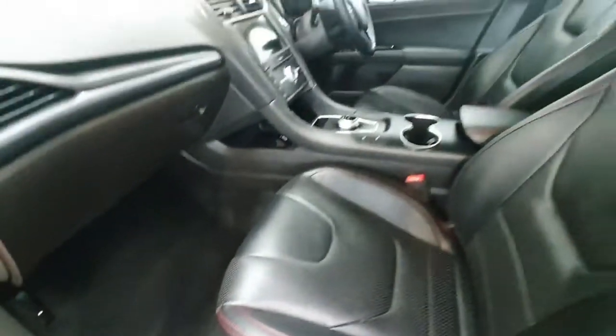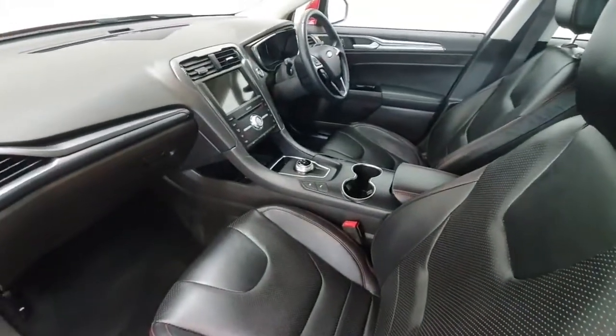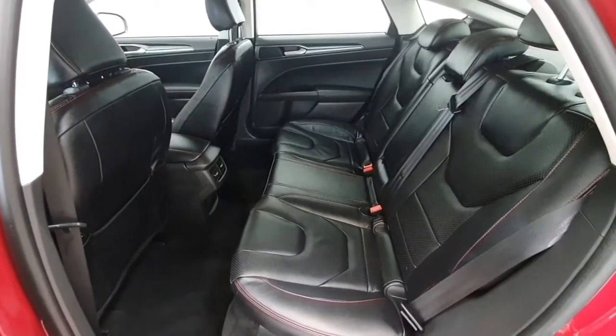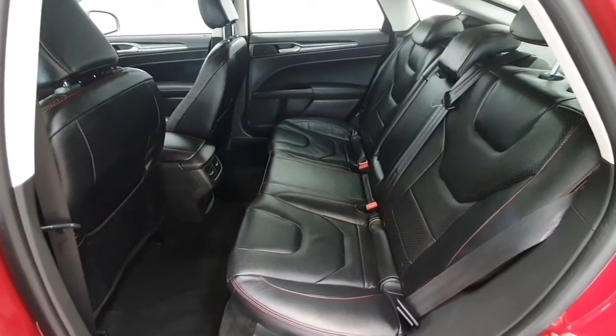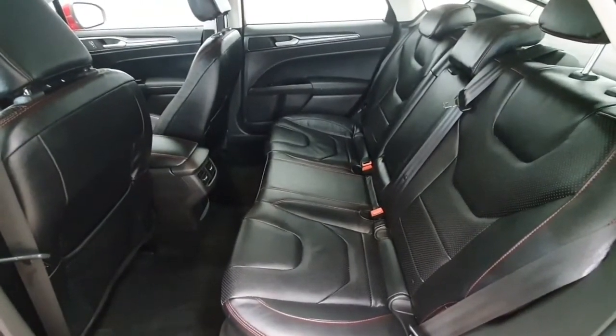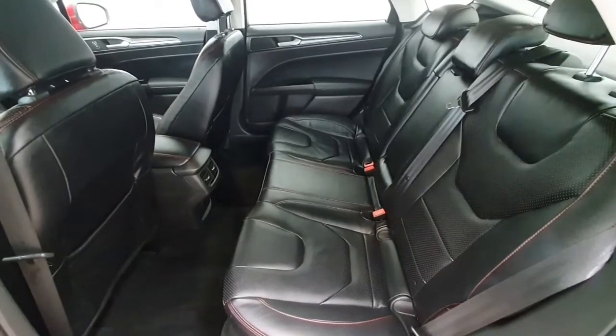This vehicle does come equipped with front and rear park assist. Onto the second row of seating, we have a large rear seat with isofix points both left and right, and of course this vehicle does come equipped with electric windows in the rear.